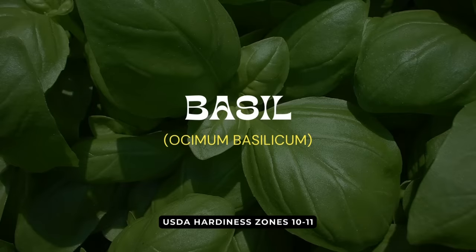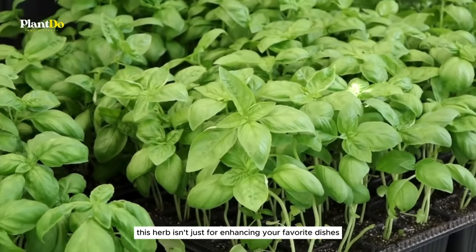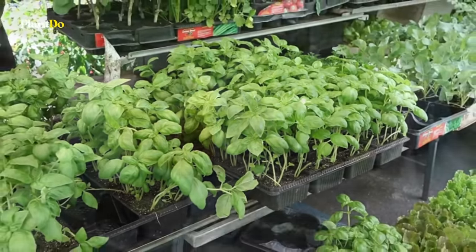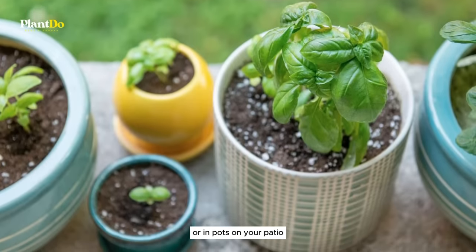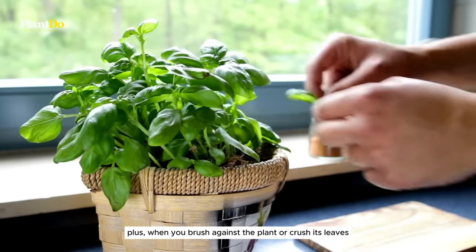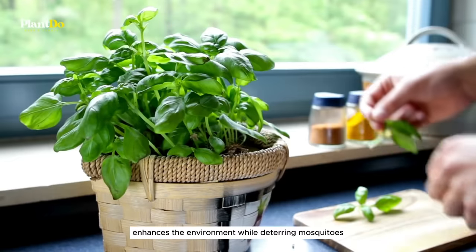Twelfth in our lineup is basil, a culinary favorite that doubles as a mosquito repellent. This herb isn't just for enhancing your favorite dishes — it also contains natural oils that mosquitoes dislike. Simply planting basil around your outdoor living areas or in pots on your patio can help keep these pests away. When you brush against the plant or crush its leaves, it releases a pleasant aroma that enhances the environment while deterring mosquitoes.